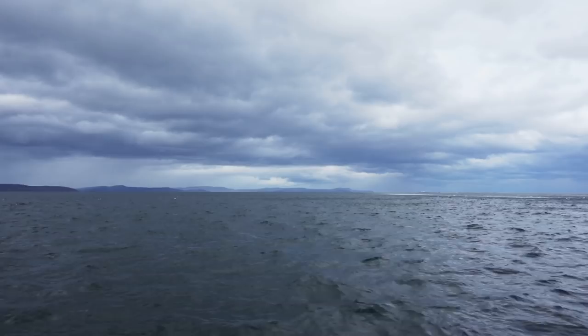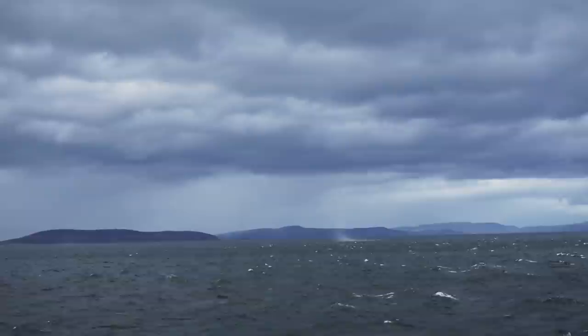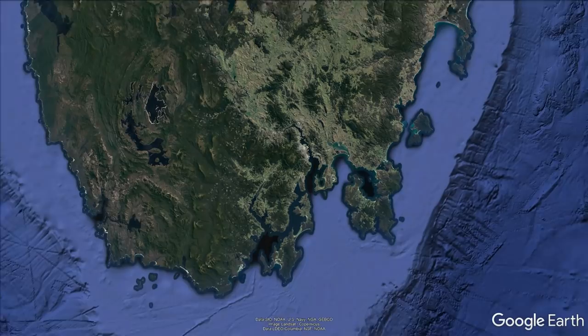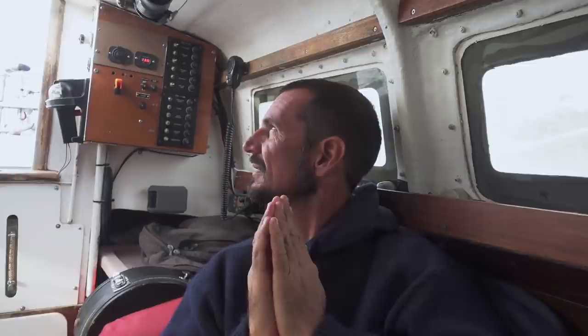We're in the lee of Bruny now, and it's so windy out there that we can actually see little water spouts on the surface. Well done for getting us here — it's not where we planned to be. That was some tough going, but at least we had the option of turning around. So we've come around onto the eastern side, and we'll sit it out and try again tomorrow.